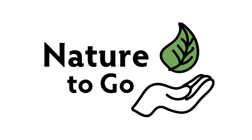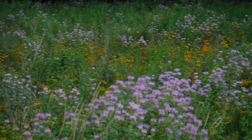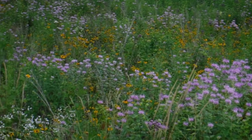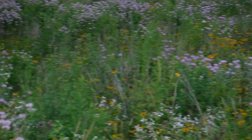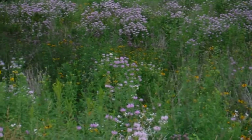Hi, it's Teresa from Dodge Nature Center, and this week on Nature to Go, we're heading out to the prairie. Have you noticed how purple it looks out on the prairie right now? There are a lot of different purple-colored flowers that are blooming, and we're going to talk about what all those different purple-colored flowers are.